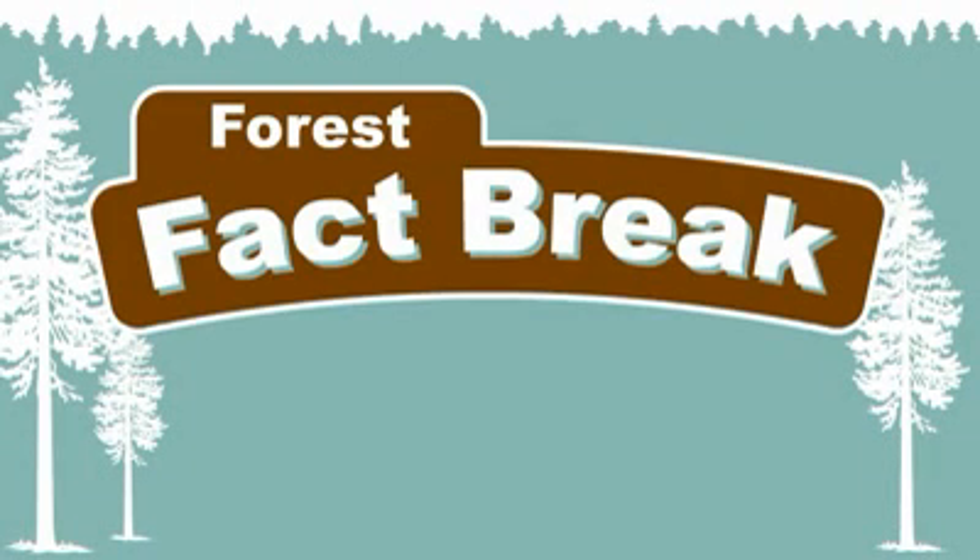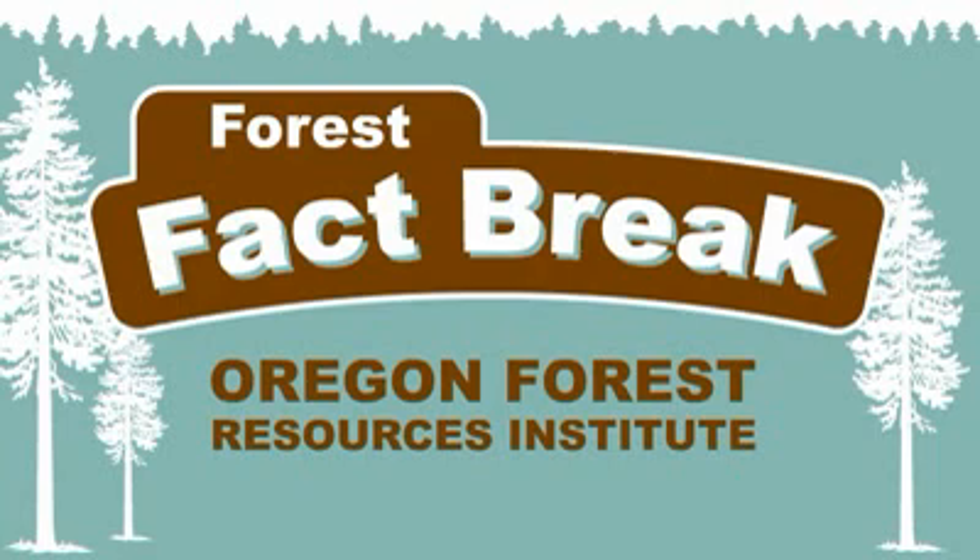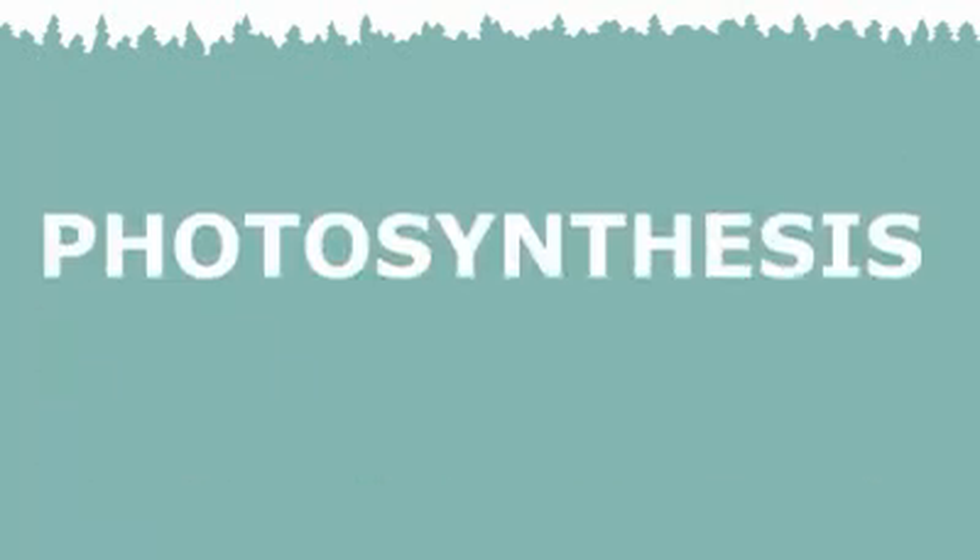Time for another Forest Fact Break, brought to you by the Oregon Forest Resources Institute. Today's topic: photosynthesis.